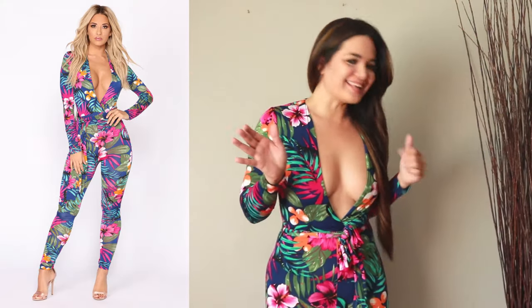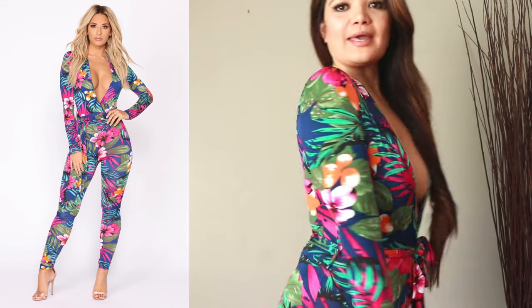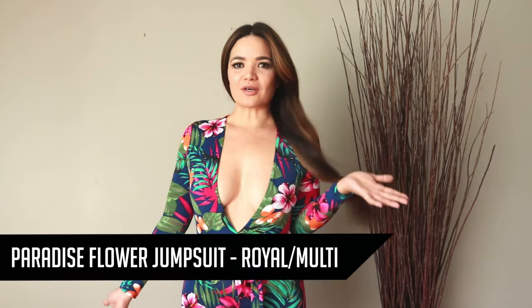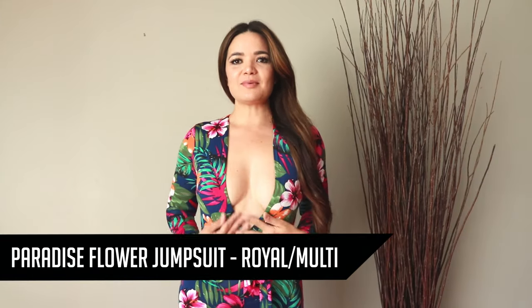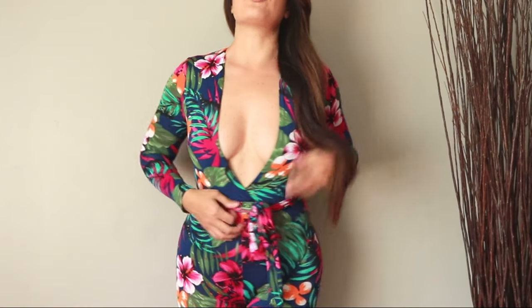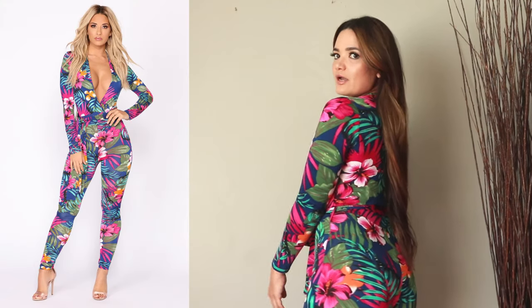Last one like this, I swear. This one is giving me serious Miami vibes — I just love the print. This makes me just want to go to South Beach. Same exact fit: it's got this wrap thing around the waist, but it tapers all the way to the ankle. I'll show you the picture of what it looks like full length.